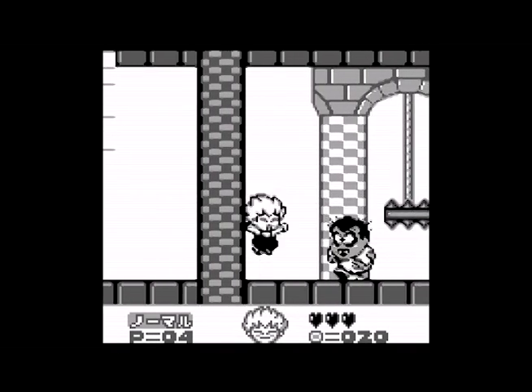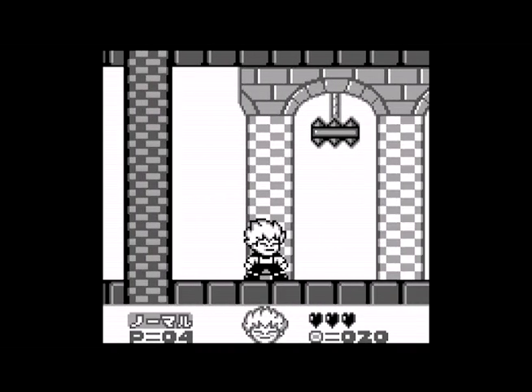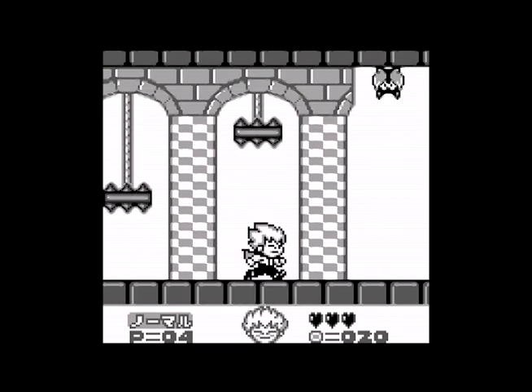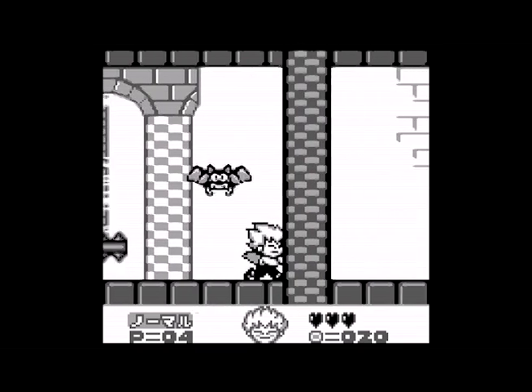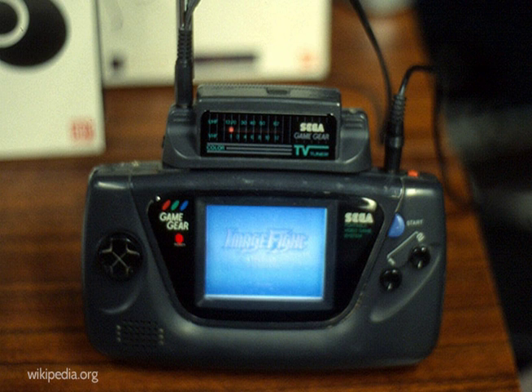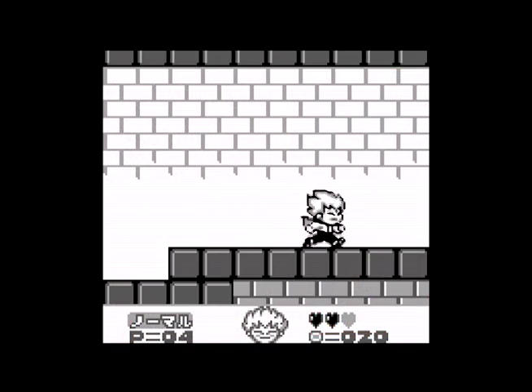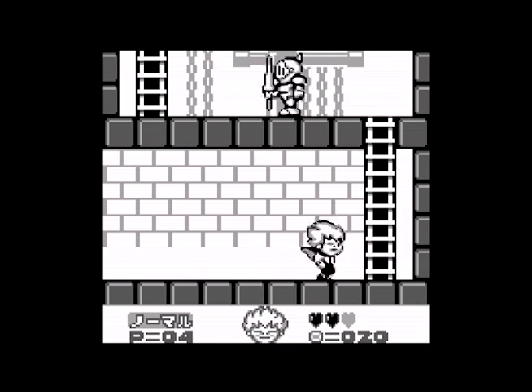These combined factors — low cost, adequate technology, kid-friendly design, an extensive and varied library, and tons of third-party support — made Game Boy an unrivaled success. The competition produced some impressive rivals over the years, including Sega's powerful Game Gear, which literally was an upgraded portable Master System, and the Turbo Express from NEC, which played actual TurboGrafx-16 games. Yet none of them hit on all the same success points as Nintendo, and none of them came close to selling anywhere near as many units as Game Boy.